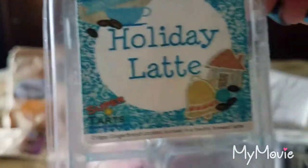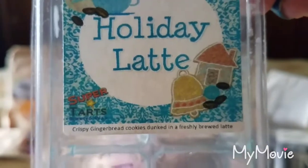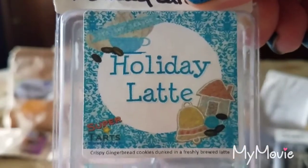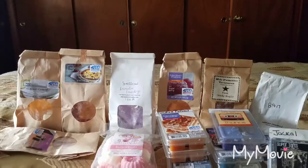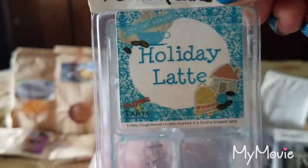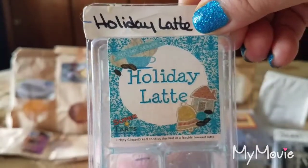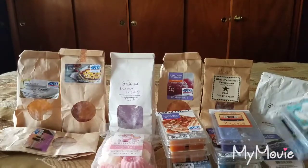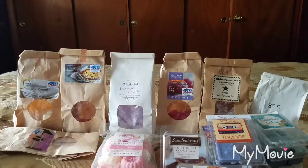From Super Tarts, Holiday Latte — crispy gingerbread cookies dunked in freshly brewed latte. That is exactly what I get from this scent: gingerbread cookies and coffee. This is one I can melt all year long. Scent appeal is a 3.5 out of 5 and the throw is a 4.5 to 5 out of 5 in my home. I actually have a band bag of that one.